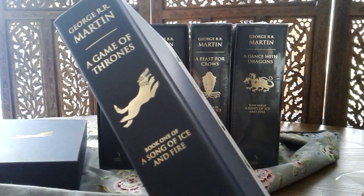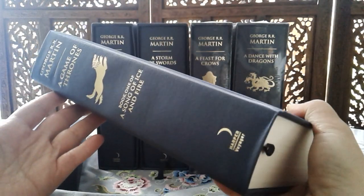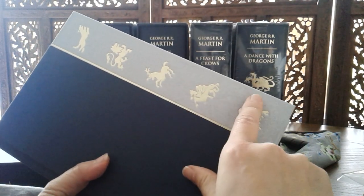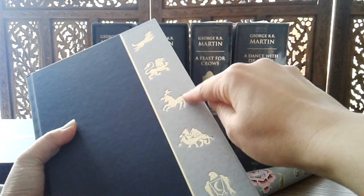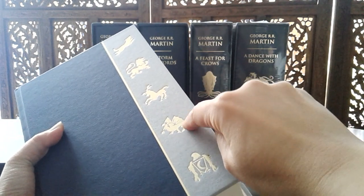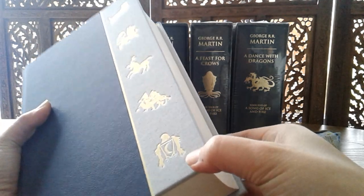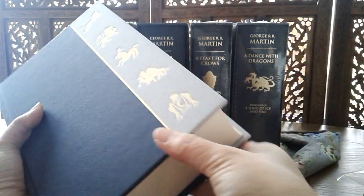They now have to supplement their income by selling new books as well — it's quite tough for brick and mortar shops around here. You can see the spine here, and over here you can see the five coats of arms repeated again: Stark, Lannister, Baratheon, Targaryen. I'll put a link down below to show you each of the coats of arms of the various families in the saga.